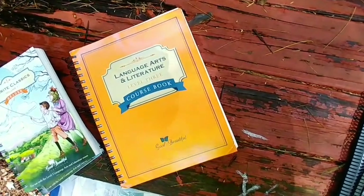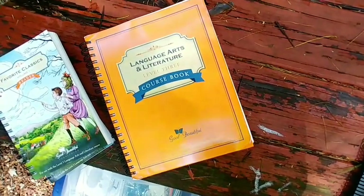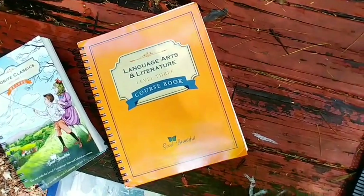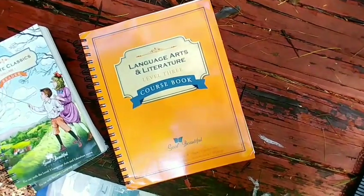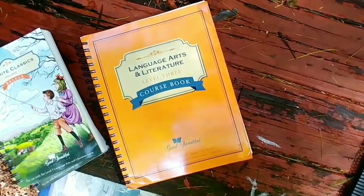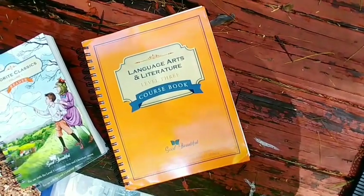Hello everyone, welcome back. This is Taryn and today, like I promised, I am sharing what we are using for grade four this year for our homeschool. We're in the 2018-2019 school year and I'm using the Good and the Beautiful for the most part for our curriculum.